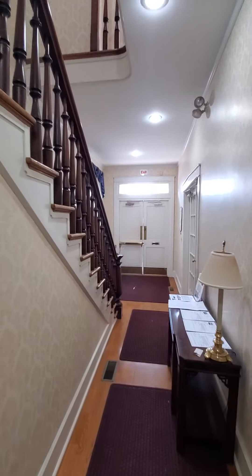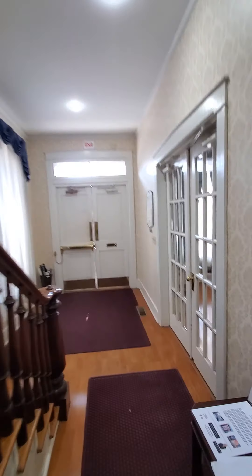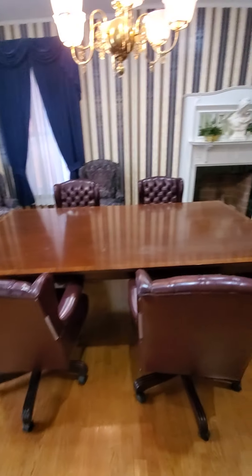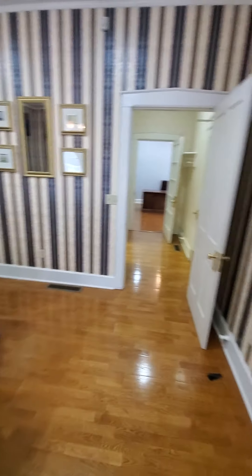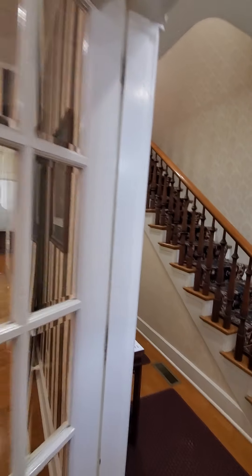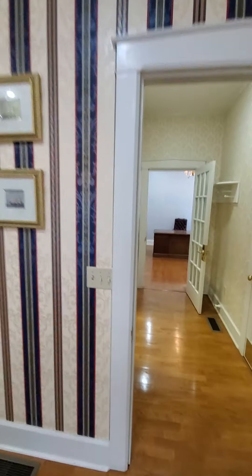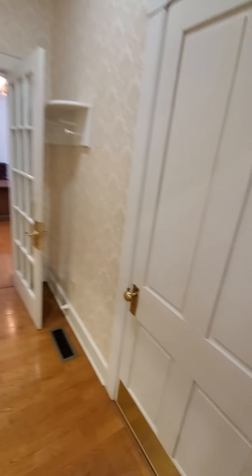We're upstairs on the main floor. We have the double door entrance which leads into what would be the main dining room facility and the grand staircase. The entry here leads into the main dining room. In this corner we have a coat closet, and this door goes back out to the main corridor.